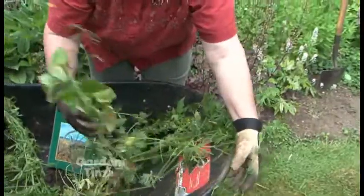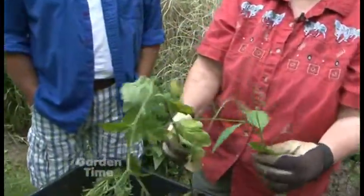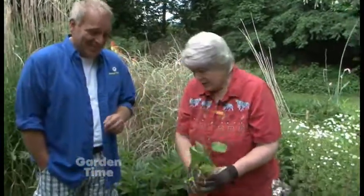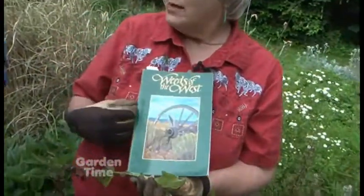These are everywhere. They're tall enough to pull, and you wonder how they got to be three feet tall overnight, but the root systems are very small. This one is called Trail Plant — and the other name is Nipple Wart. You've got to laugh at the names of some of these weeds.